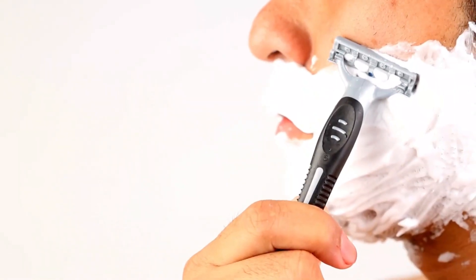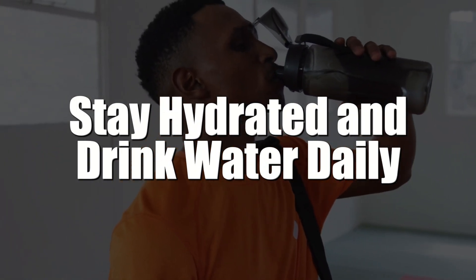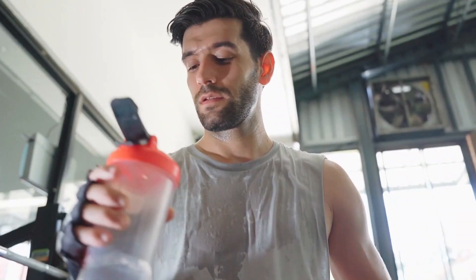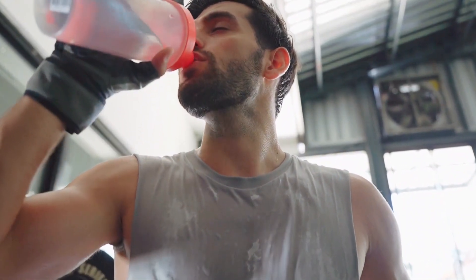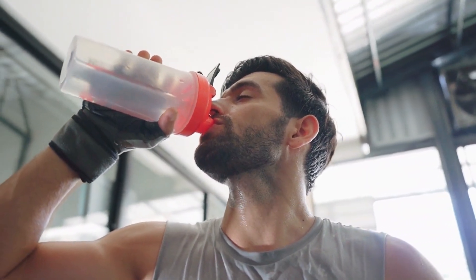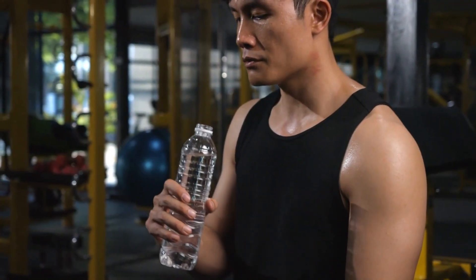5. Stay hydrated and drink water daily. Moisturizer isn't the only way to keep your skin hydrated — you should drink an ample amount every single day. If you have trouble drinking water regularly, fill up a bottle at the beginning of the day and take sips regularly. Slow and steady wins the race, so don't feel like you need to drink it all at once.